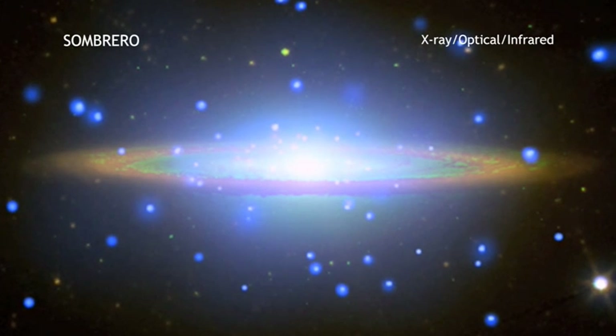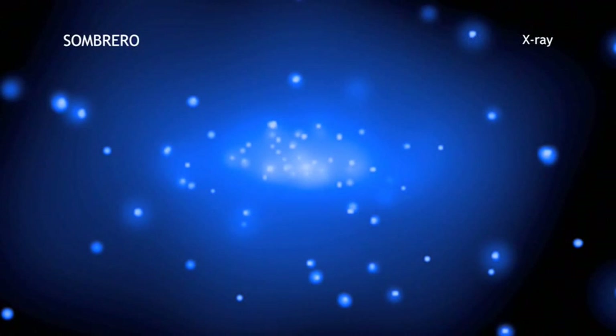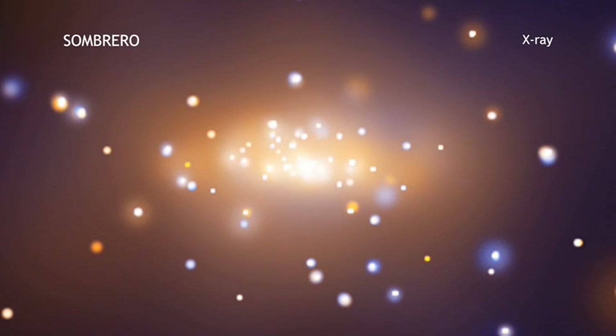A Great Observatory's view of the same field of view of the Sombrero reveals different aspects of the galaxy. The X-ray image from the Chandra X-ray Observatory shows hot gas in the galaxy that appears as a diffuse glow extending over 60,000 light years from the Sombrero's center. Chandra also detects many point-like sources of X-ray emission that are mostly stars within the Sombrero, but some are quasars in the distant background.